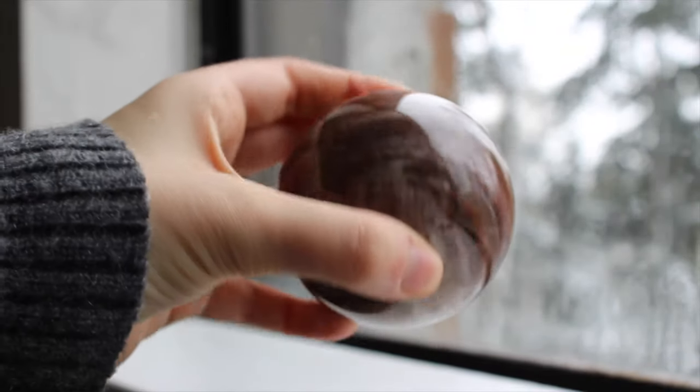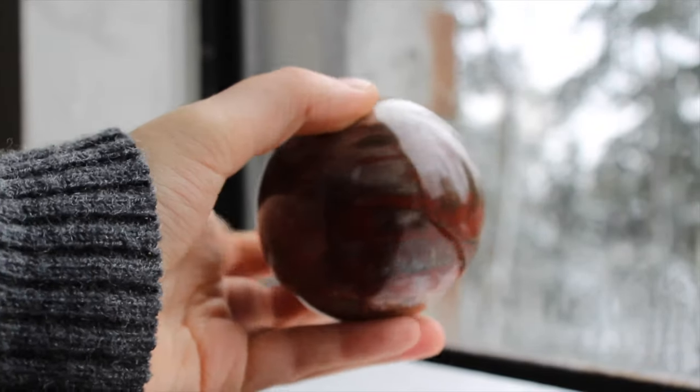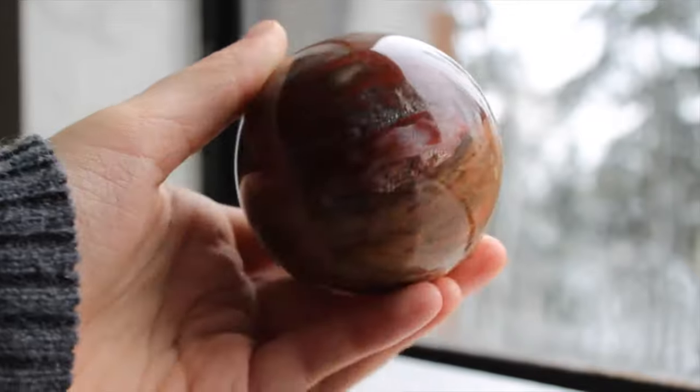I will link all my favorite sellers down below. This is a petrified wood sphere. This sphere is a bit bigger — it's quite heavy and it's so beautiful.